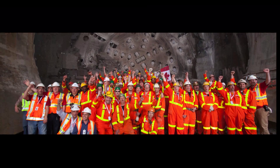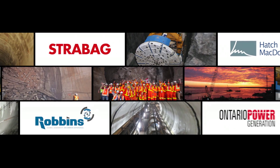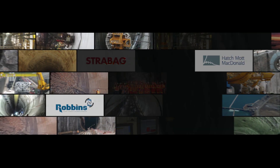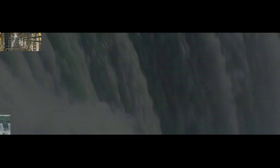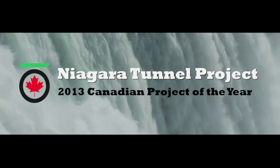Congratulations to Ontario Power Generation, Hatch Mott McDonald in association with Hatch, Strabag and Robbins, for the successful completion of the Niagara Tunnel Project. Winner of the TAC 2013 Canadian Project of the Year.